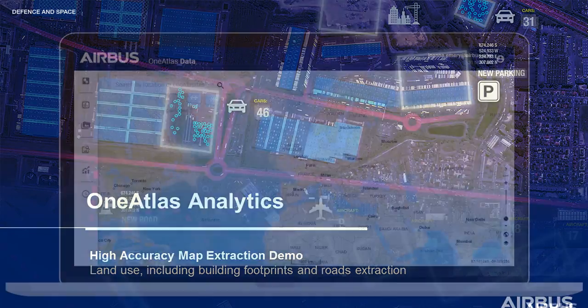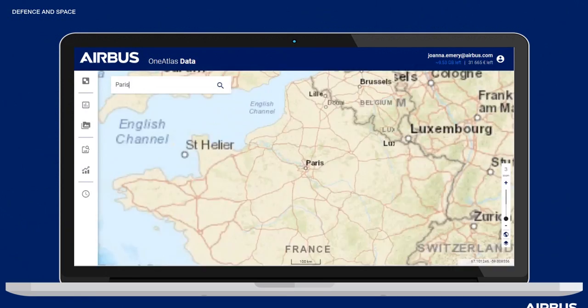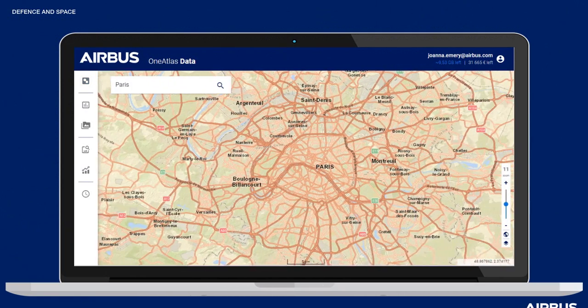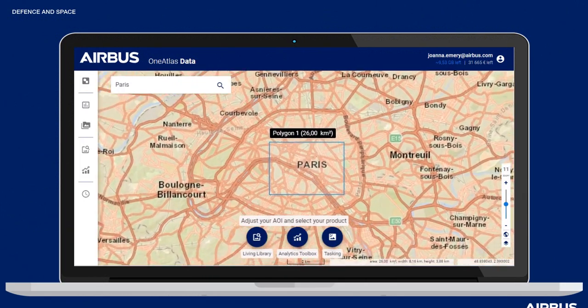First, let's take a look at how to order the product directly from the One Atlas platform. Start your journey by choosing your area of interest — here we're going to go to Paris. Once you've chosen your zone, select the analytics toolbox to access our library of analytics.